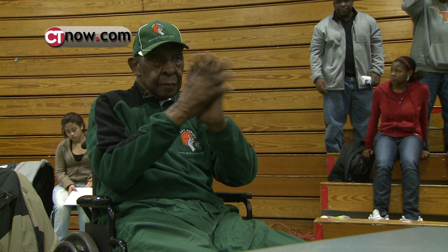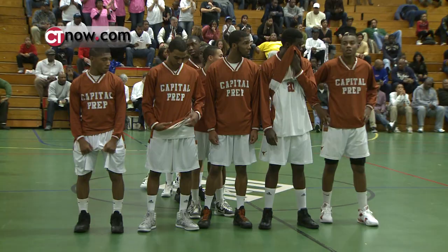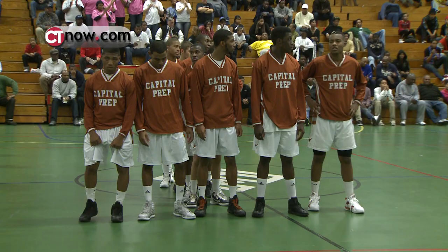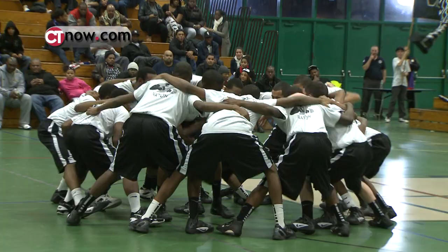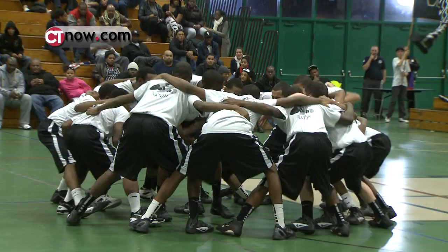Hey everybody, I'm Tim Lammers, and in these extended highlights we go to the 37th annual Doc Hurley Classic. There's the legend himself on hand for a great one as the Trail Blazers from Capital Prep face the Gladiators from Classical Magnet.